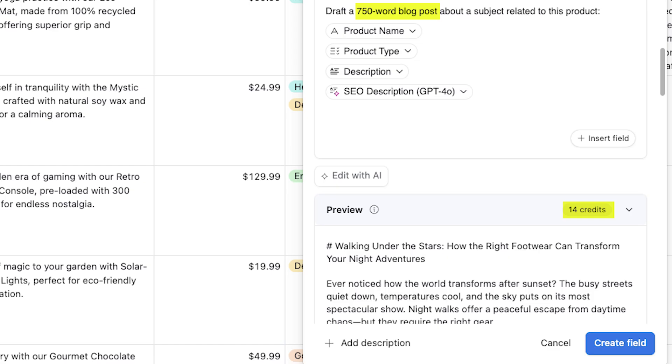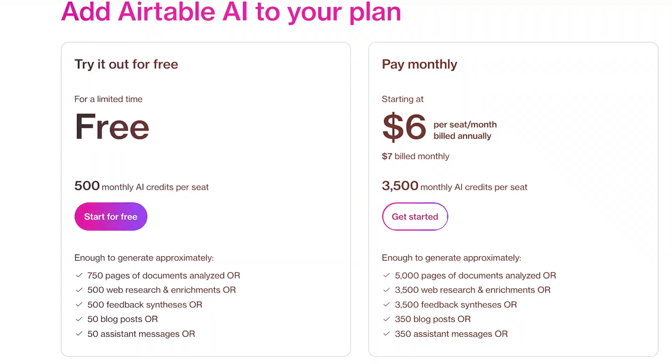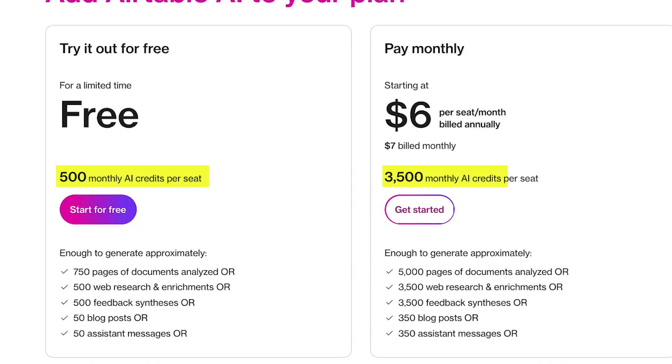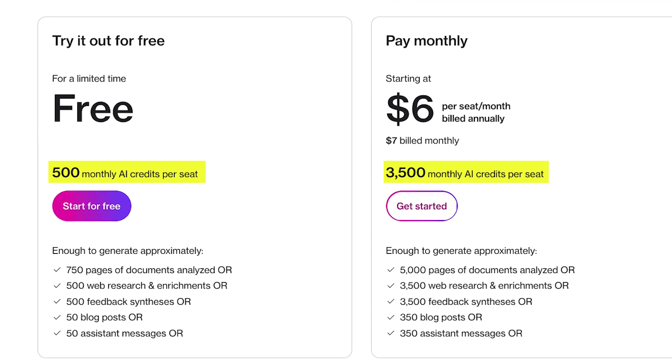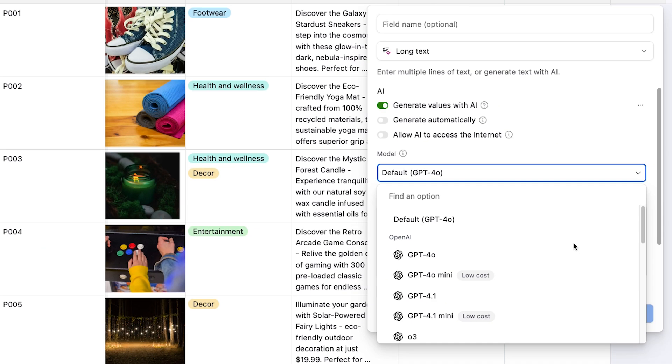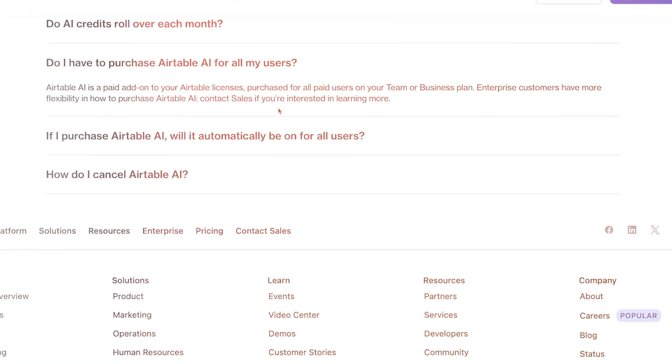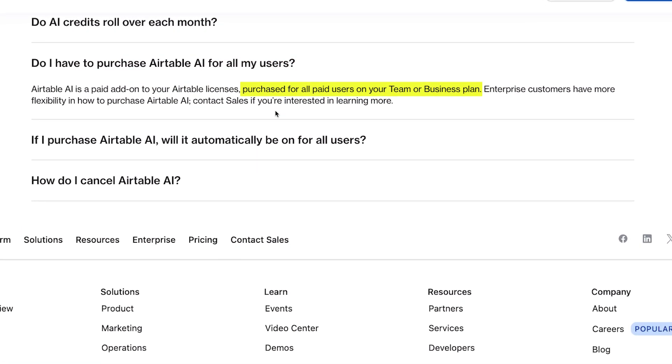Your credit consumption will depend on a lot of factors, like the length of your prompt and the amount of information you provide as context. Credit usage will also increase if you're using more advanced models. All Airtable users get 500 free credits per seat monthly, while the paid add-on boosts this to 3,500 credits. You do not need an additional subscription for OpenAI, Claude, or any other AI model that you can leverage inside the Airtable AI field. Airtable AI is a standalone product, and purchasing credits grants you access to four different frontier models and their respective versions. On team and business plans, you must purchase the AI add-on for everyone on your plan — there's no option to selectively upgrade just some users.